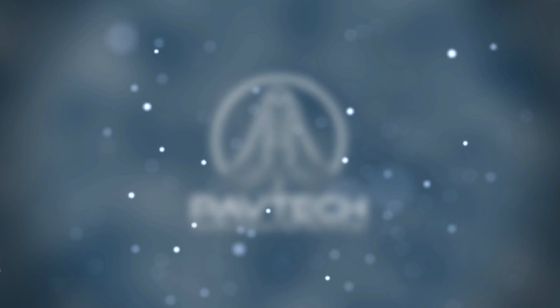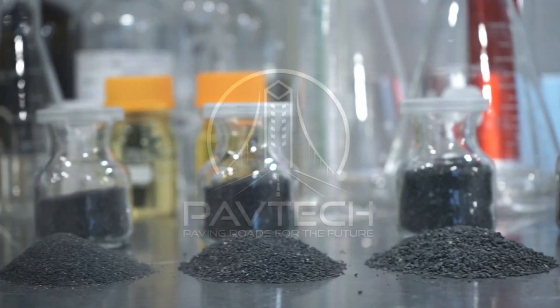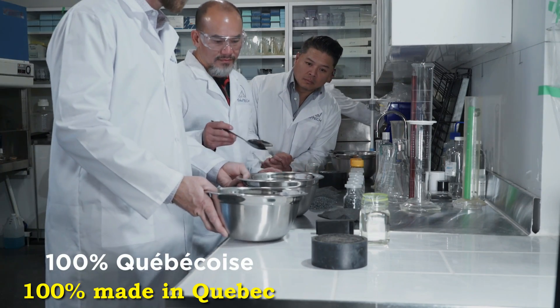PAVTEC is a 100% Quebec-based nanotechnology company with its own formulations. The factory and laboratories are in Montreal.